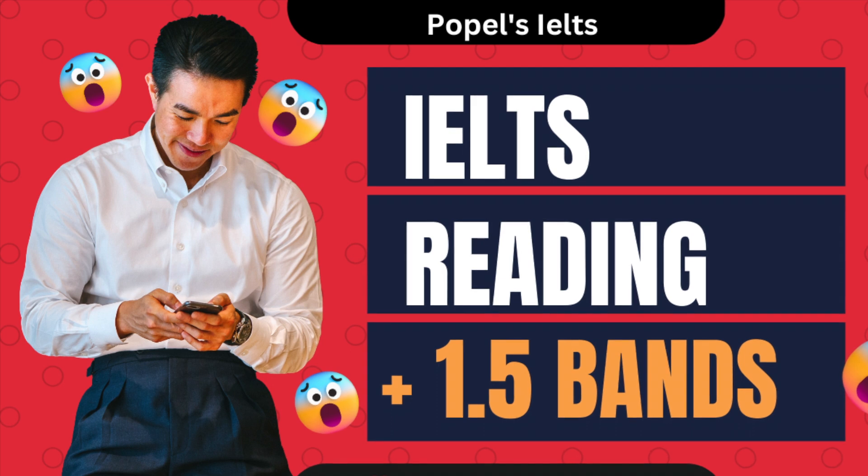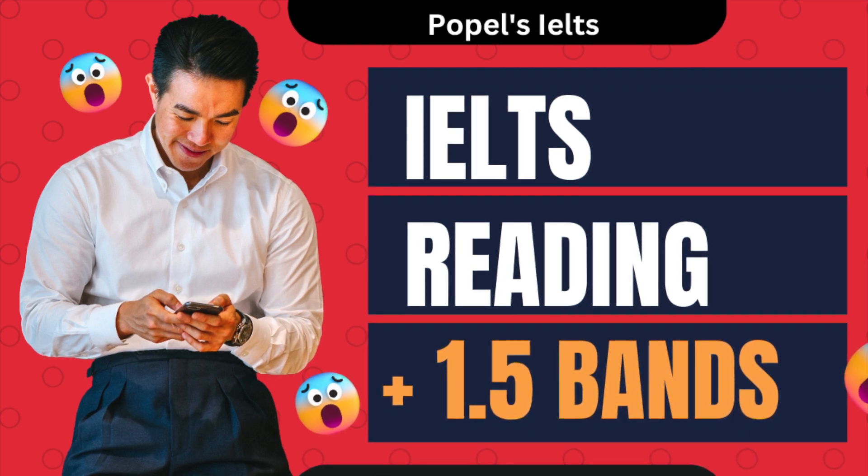Note: these synonyms may not be appropriate in every context, so it's important to choose words carefully and make sure they fit the meaning you want to convey.